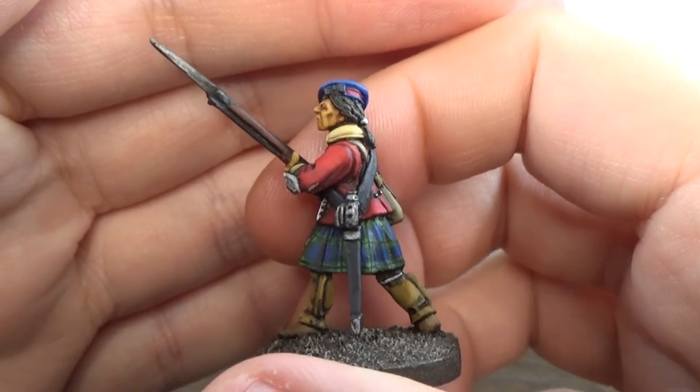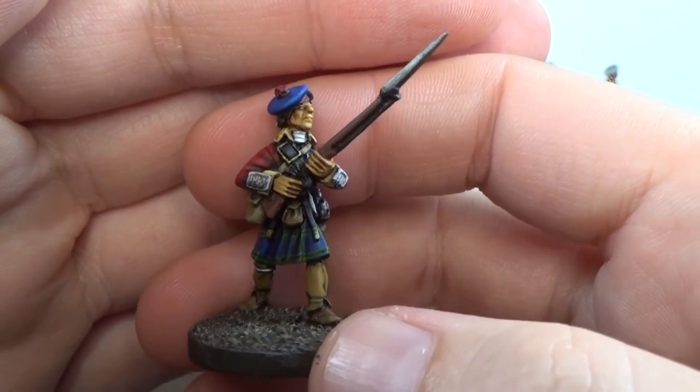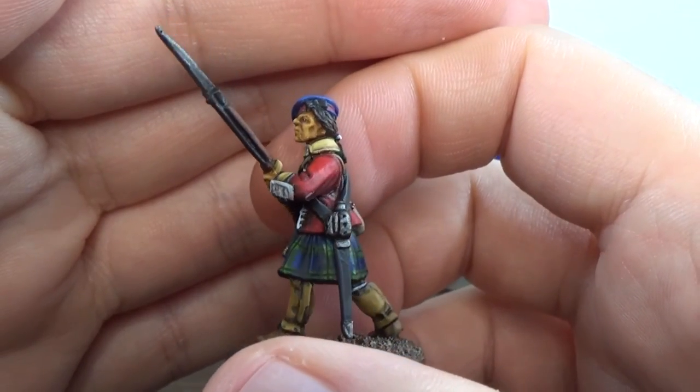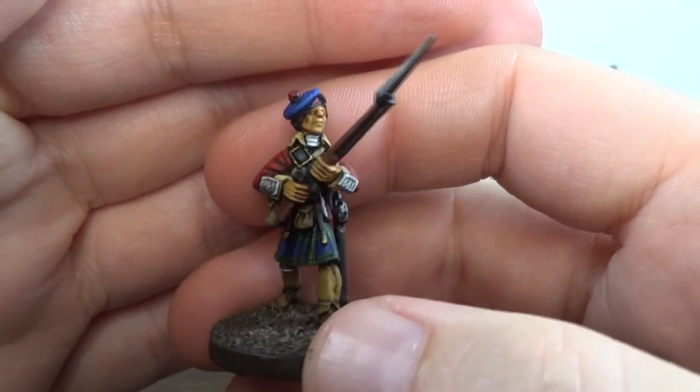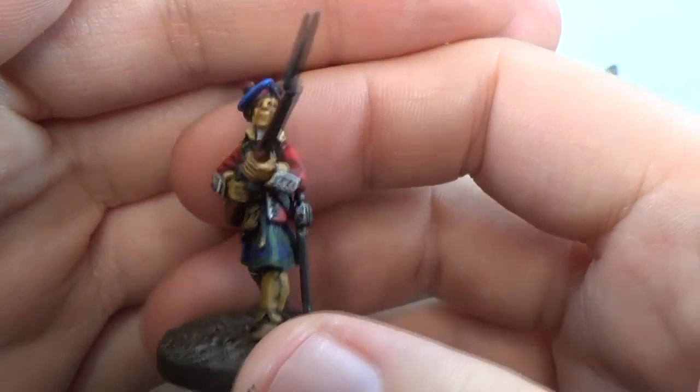So I've got 8 left to paint. At this pace, I probably won't be finished till next month, so I guess I'm going to blow the challenge, but no big deal.